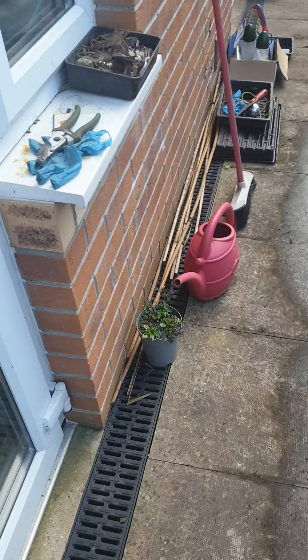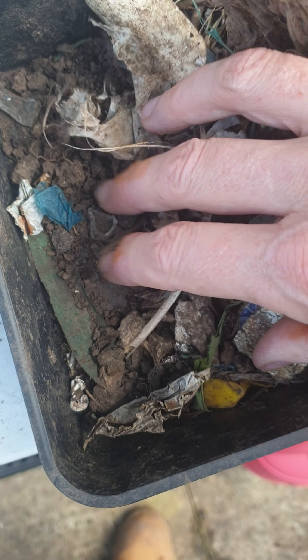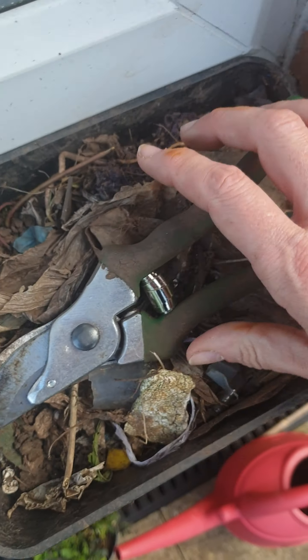Look - this is all the junk that I keep pulling out of the earth. Lots of little bits - plastic and all the styrene and loads of little bits of glass. Little chunks, things. So I keep pulling them out and collecting them.